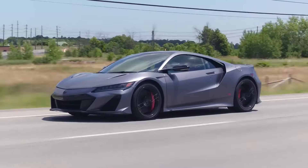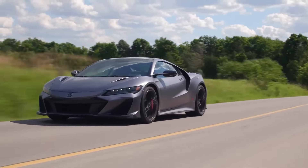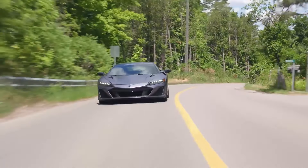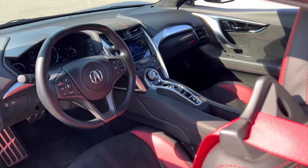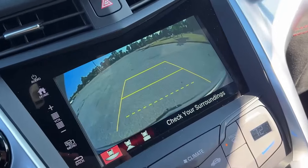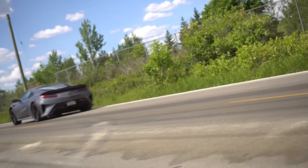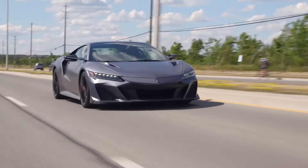Acura describes itself as the performance division of Honda, and the NSX is undeniable proof that statement is true. A mid-engine, twin-turbo, all-wheel drive supercar with a 600-horsepower hybrid powertrain, the 2022 NSX Type S is not just the most powerful and best-performing Acura ever — it's a technological tour de force. It delivers a unique combination of performance, civility, and comfort that can be enjoyed every day in all four seasons. Inside, the NSX Type S has an inviting modern interior.